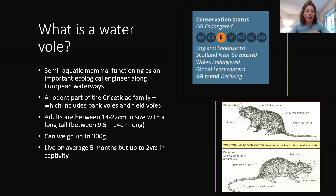Water voles function as an ecological engineer, producing lots of burrows in the sides of banks, which creates habitats for various plant species and other small animals. They're part of the same family as bank voles and field voles, and they're quite chunky — up to about 300 grams and between 14 to 22 centimetres, with a tail that can reach 14 centimetres. In the wild, they can only live for about five months.